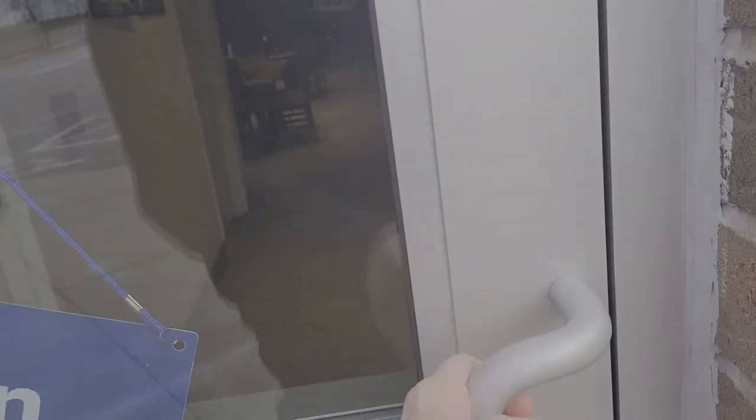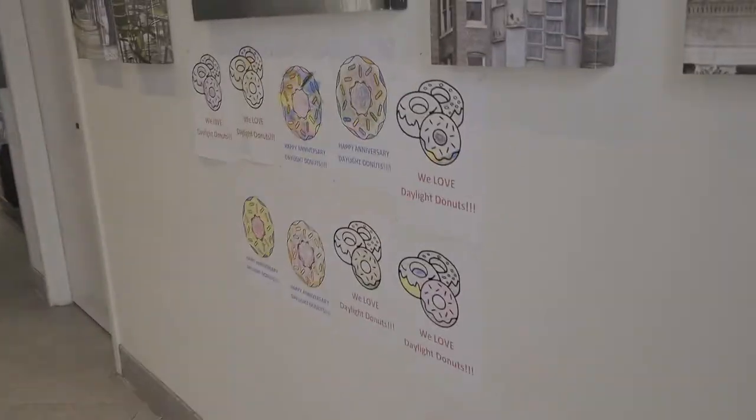Good morning, St. Louis! Welcome to another stop on the SDL Donut Tour.